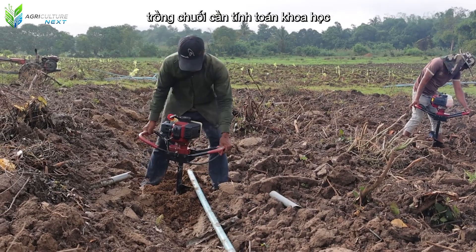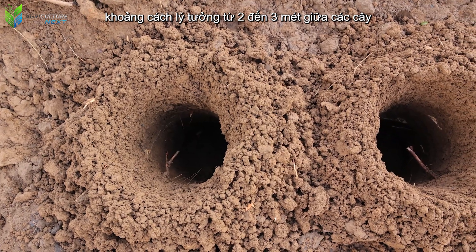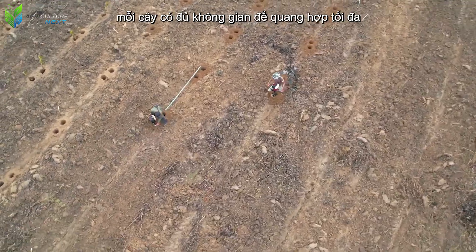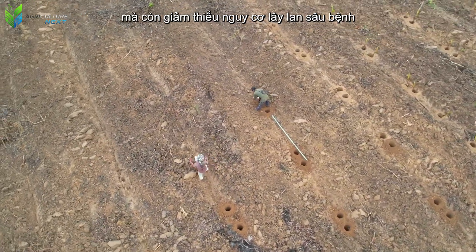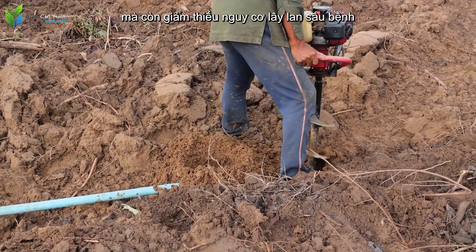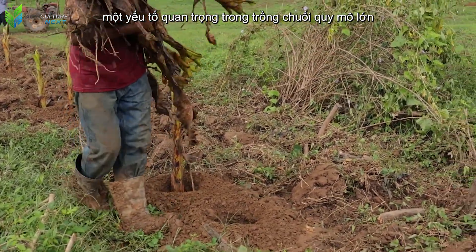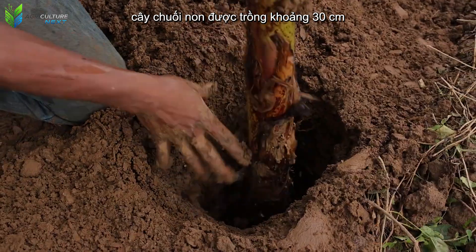Banana cultivation requires scientific calculation. The ideal spacing of 2 to 3 meters between plants not only ensures each plant has enough space for maximum photosynthesis, but also minimizes the risk of pest and disease spread — a crucial factor in large-scale banana farming. Young banana plants are planted about 30 centimeters deep in the soil.